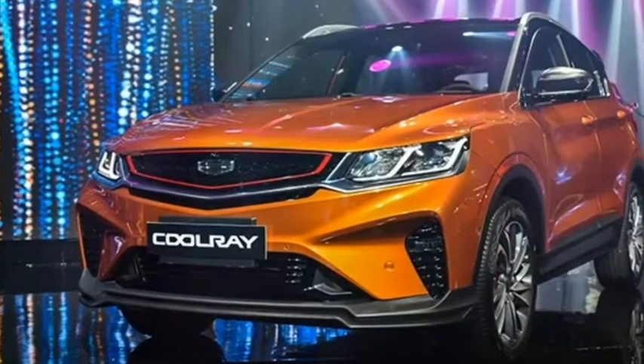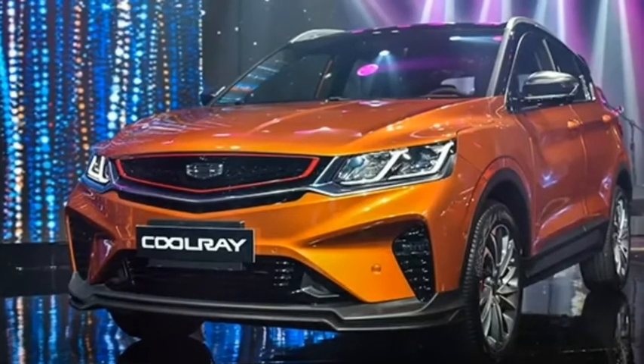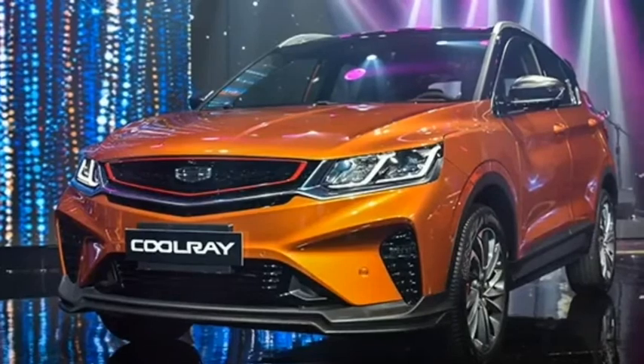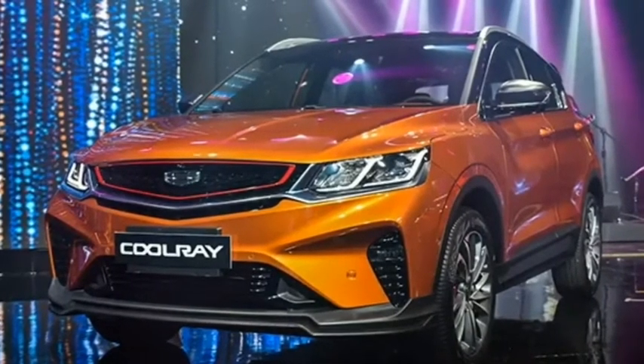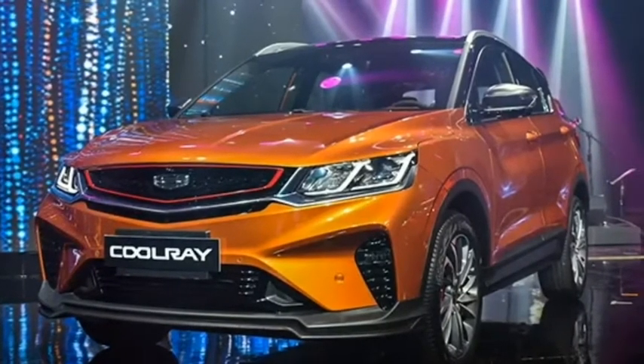The Geely Coolray was released in the Philippines on September 25, 2019. It was released in three versions: Comfort, Premium, and Sport. The only engine available for all three options is the 1.5-liter three-cylinder turbocharged twin-BBT petrol engine.